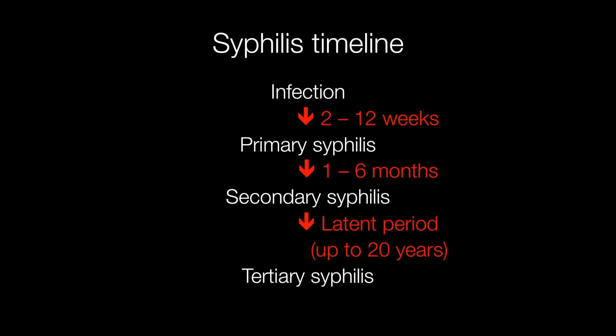After infection, primary syphilis develops within usually about three weeks, but anything between two and twelve weeks. And one to six months after primary syphilis, secondary syphilis may develop.